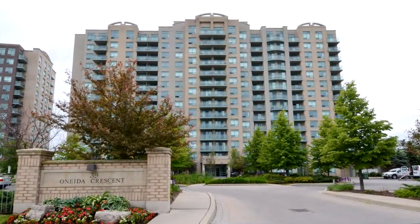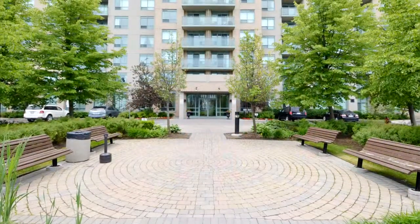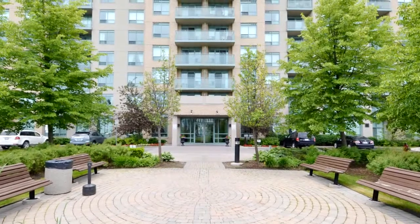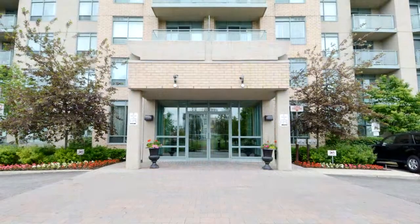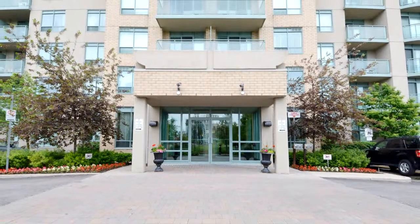Welcome to 39 Oneida Crescent, number 913 in Richmond Hill. Bright and spacious split two bedrooms in the heart of Richmond Hill. Close to schools, shopping, transportation, GO station, entertainment and much, much more.